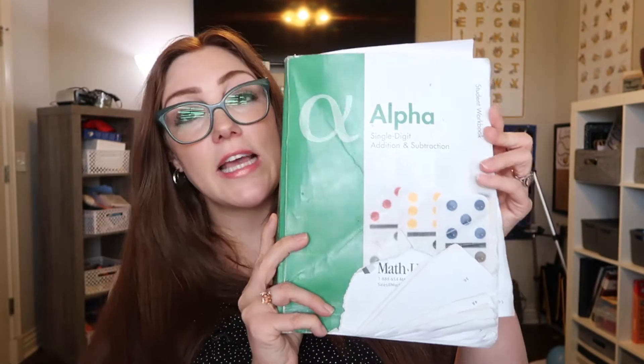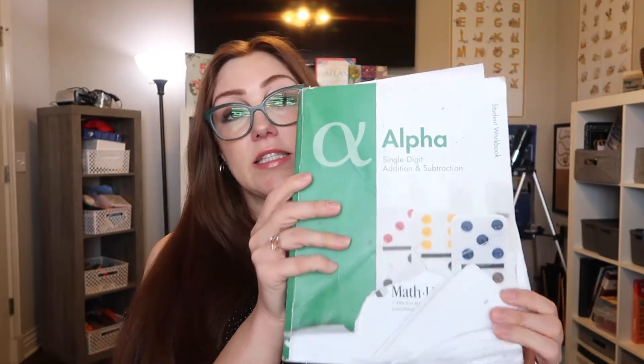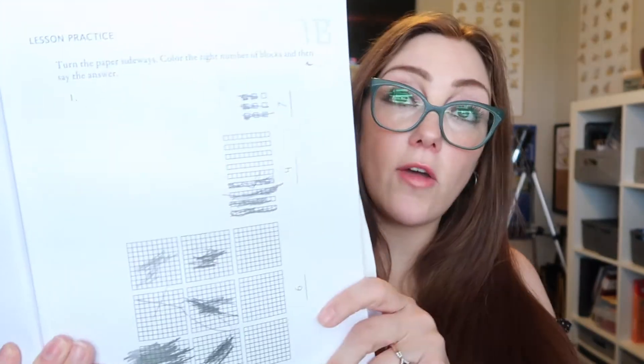Here is a very beat-up version of a student workbook that you'll get with your Math U See curriculum — this is the Alpha. It starts off very basic. This curriculum is built on a build, write, say method: they build the problem with their blocks, they write it out with a pencil or crayon, and then they read it out loud and say it. They want children to not just grasp it through looking at the problem and writing it out — they want them to see it visually with the blocks to get a deeper understanding, and then also say it as well.